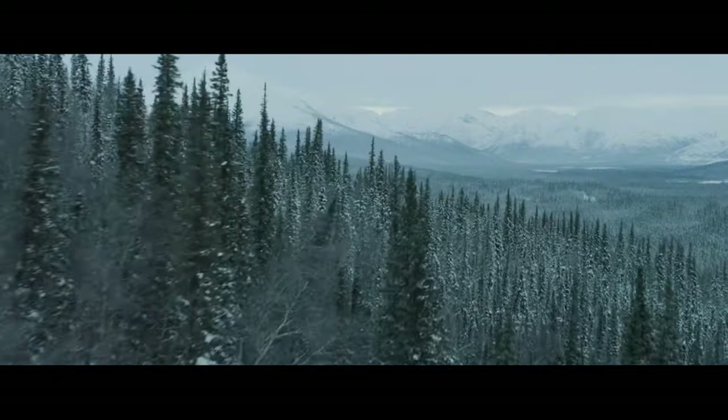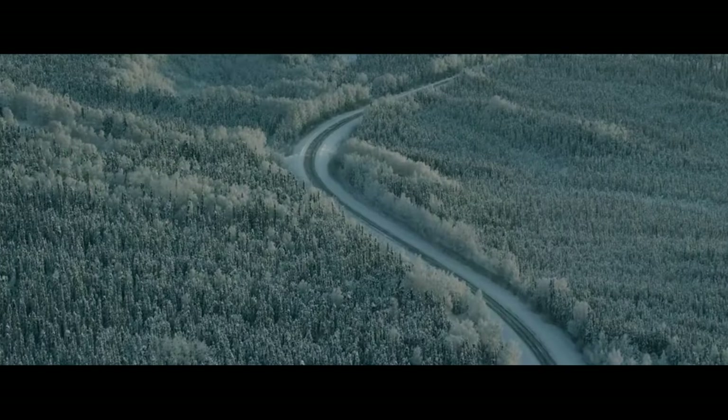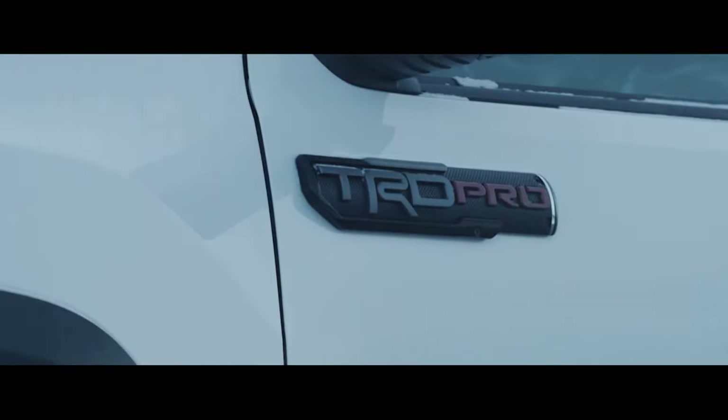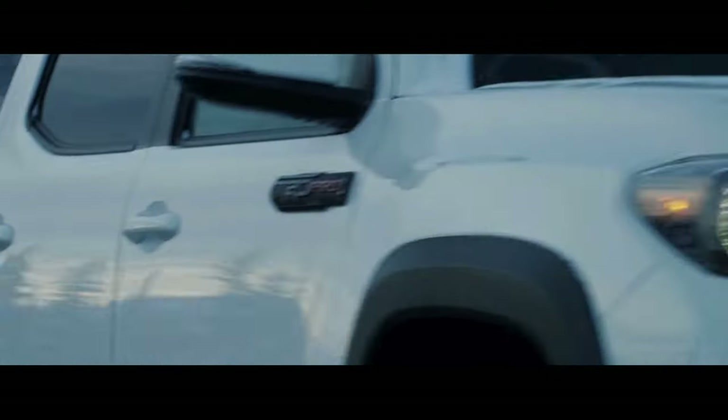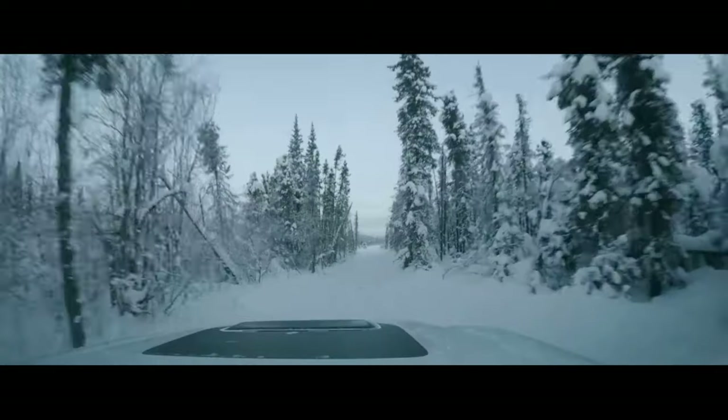And while very soon, possibly by the time you're watching this video, you may not have the opportunity to drive off the lot with a brand new third generation Tacoma, there's no doubt you'll see them driving around for decades to come. This iteration of greatness may be coming to a close, but there are many journeys still to be made with these trucks, and many great stories yet to be told.